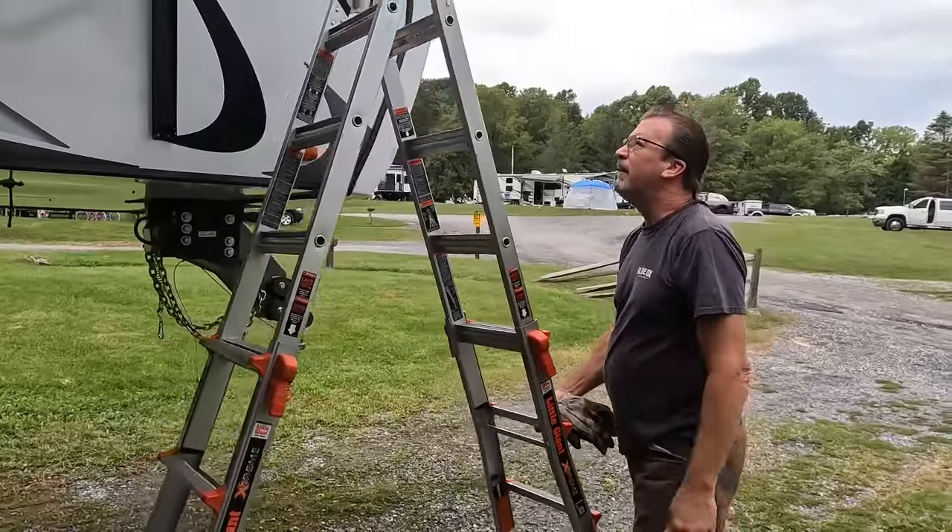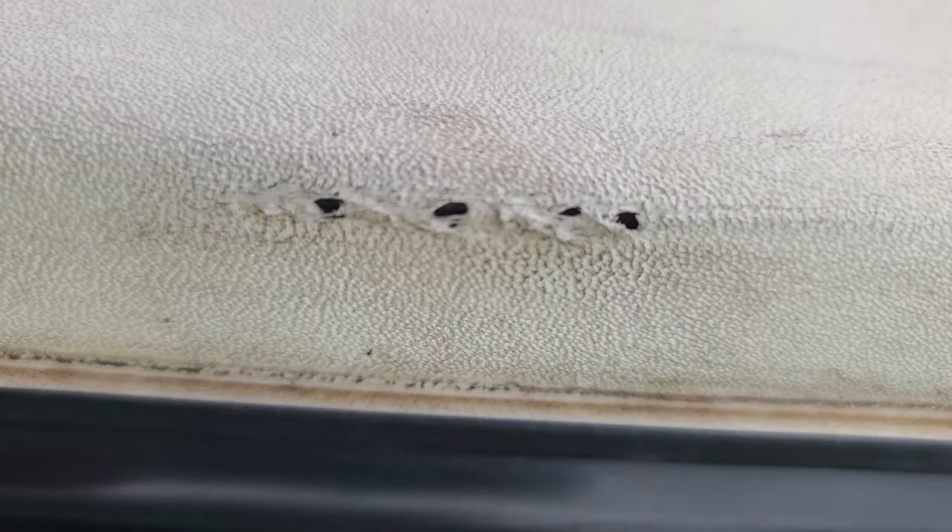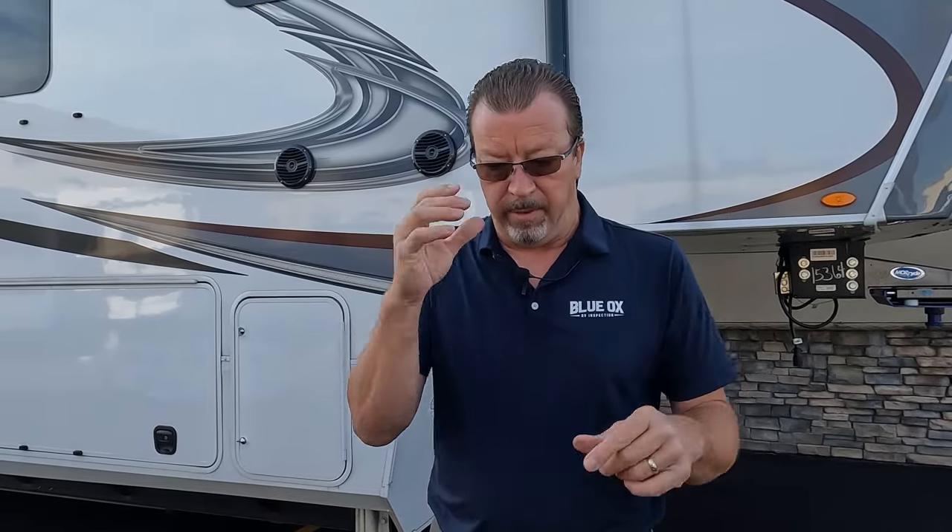We went there yesterday afternoon and checked the roof. There's a hole here, a hole there. He pointed out a couple of things I confirmed — there's a separation over there that will need sealing. Not bad, but he knows his rig, so I'm okay with that.